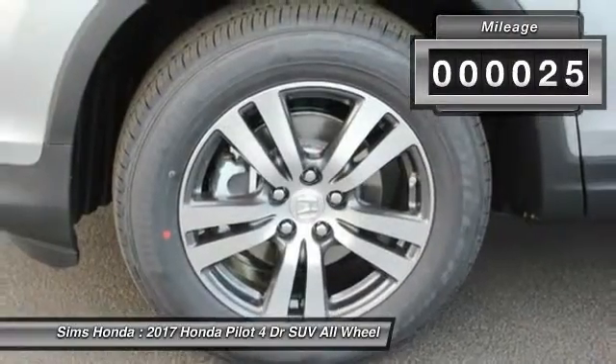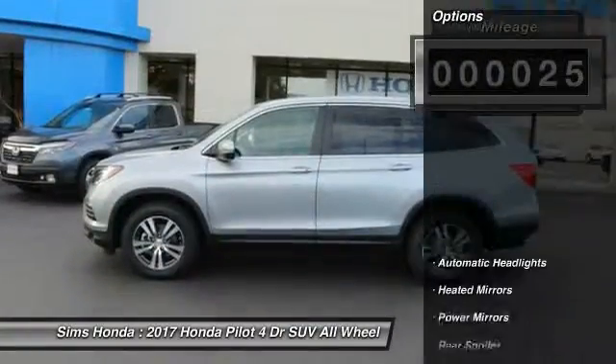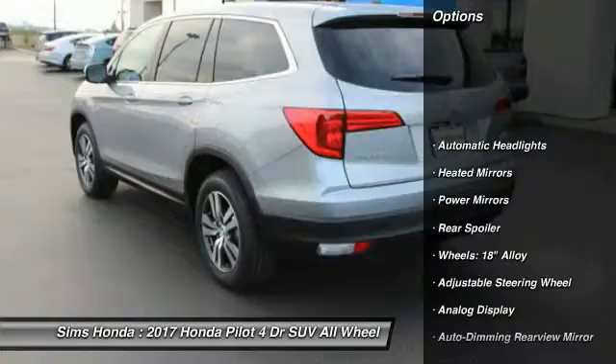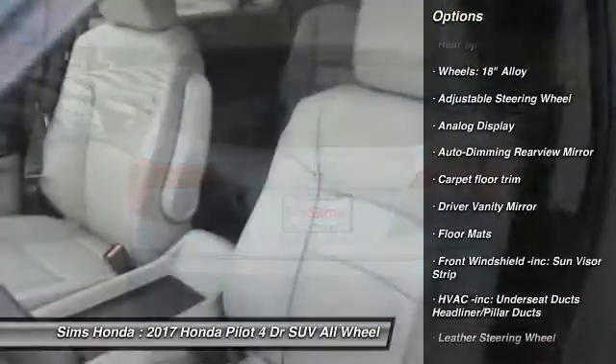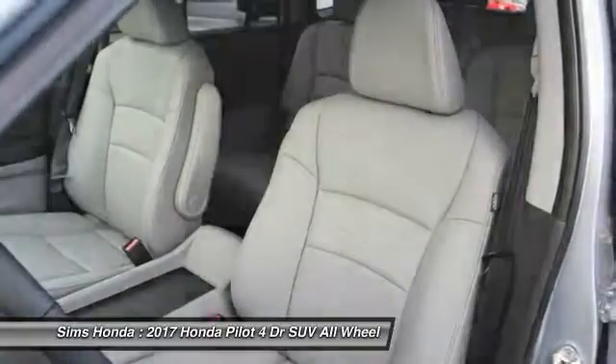This vehicle has less than 100 miles. Here are some of this vehicle's great options: anti-lock braking system, backup camera, steering wheel audio controls, all-wheel drive, power passenger seat, moonroof.